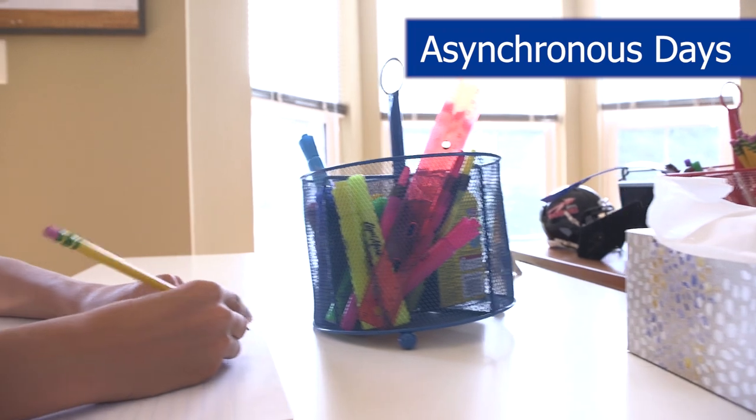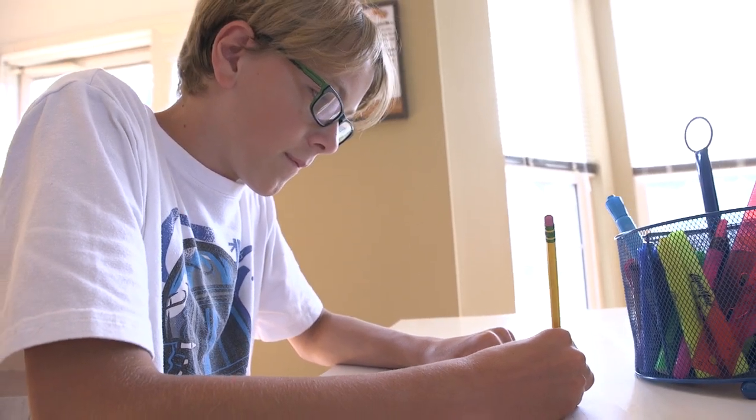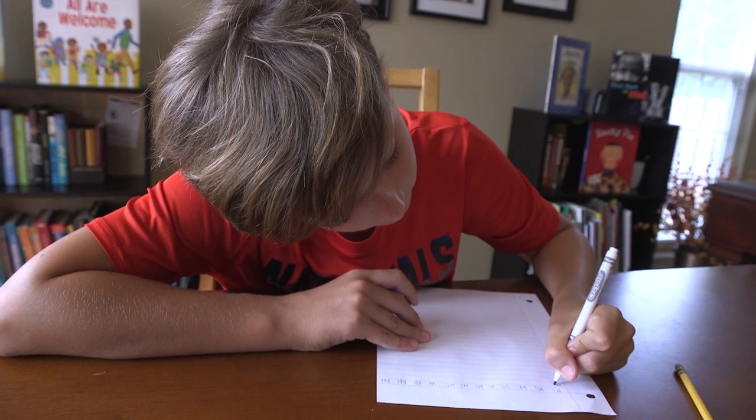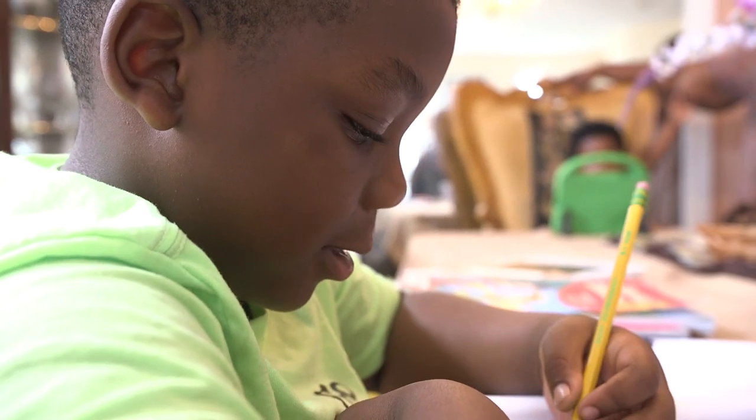You've heard of synchronous and asynchronous learning. The asynchronous part is that on Mondays, teachers will be meeting and collaborating all day making sure that our lessons are on point, but students will have the leadership opportunity to say 'I have to get my work done.' We're giving them materials and assignments on that day off, but they are going to be working.